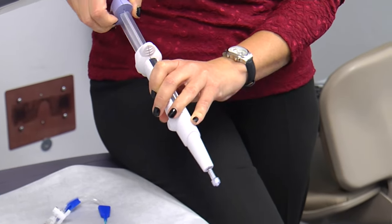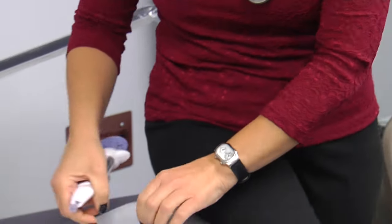If your physician determines your tubes are blocked, it's important to realize there are ways to overcome the problem and still get pregnant. For Lee Memorial Health System, I'm Amy Osher.